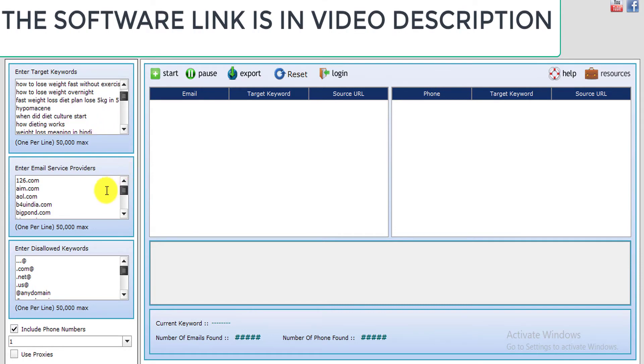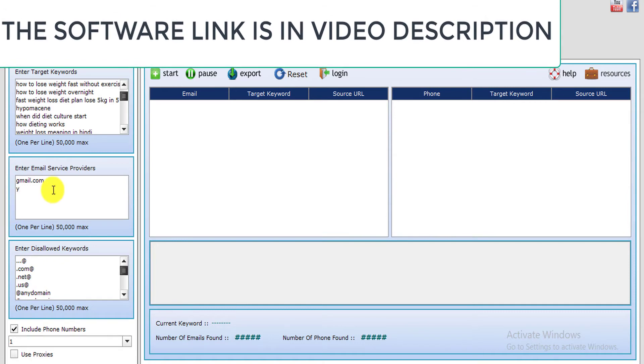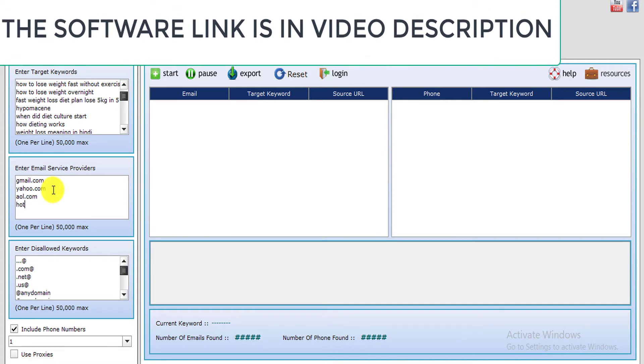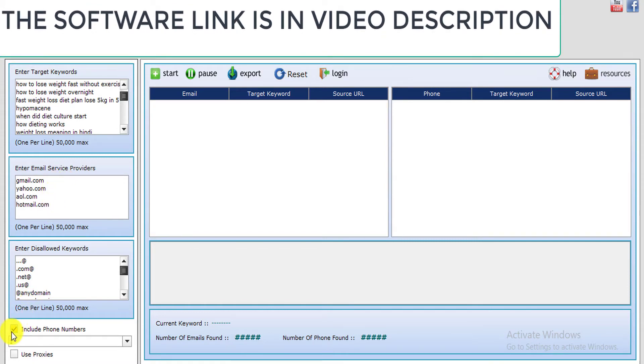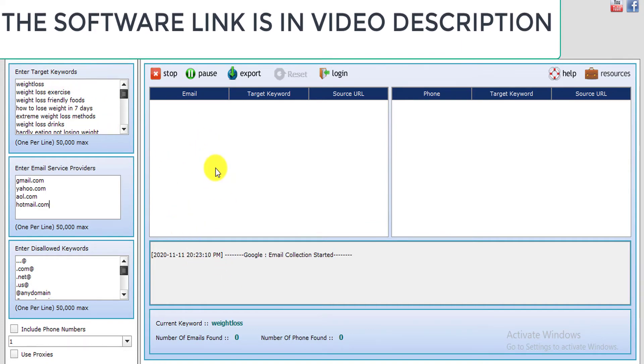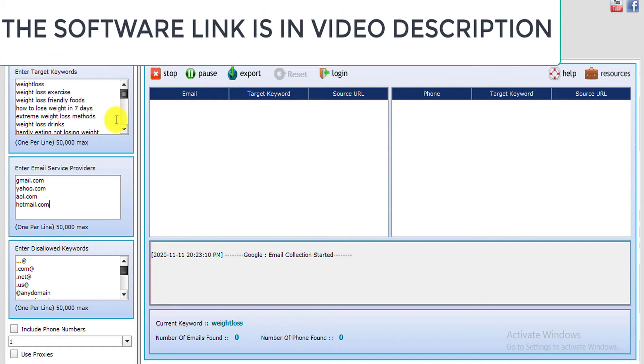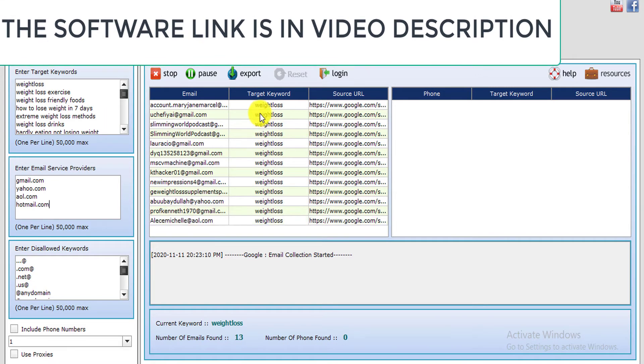The second thing you should do is come to this particular field, clear everything, and type in gmail.com, yahoo.com, aol.com, and hotmail.com. You can choose to include phone numbers, but for this scenario we only need emails. All you have to do is click on Start and we are going to wait for this software to begin generating emails from our targeted keyword.